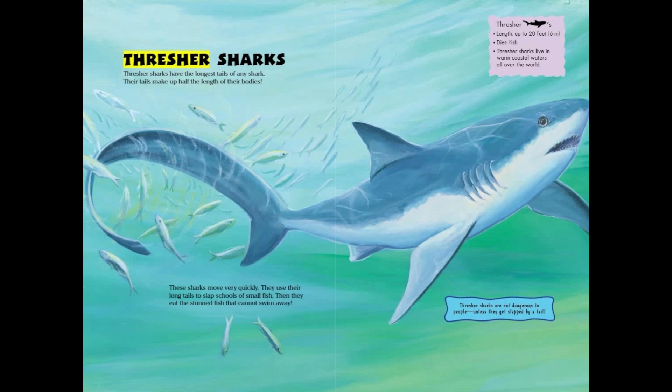Thresher sharks have the longest tails of any shark. Their tails make up half the length of their bodies. These sharks move very quickly. They use their long tails to slap schools of small fish, then eat the stunned fish that cannot swim away. Thresher sharks: length up to 20 feet, or 6 meters. Diet: fish. Thresher sharks live in warm coastal waters all over the world and are not dangerous to people, unless they get slapped by a tail.